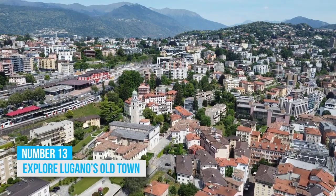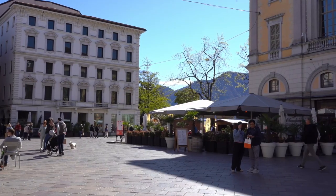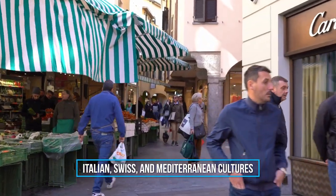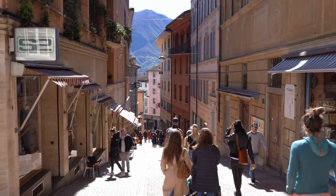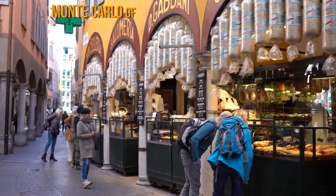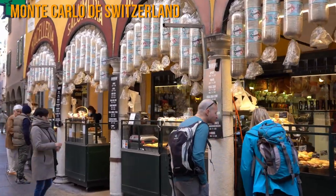13. Explore Lugano's Old Town. Lugano's Old Town is a delightful fusion of Italian, Swiss, and Mediterranean cultures. Stroll along its narrow, meandering streets, admire the well-preserved medieval structures, and savor the relaxed Monte Carlo of Switzerland vibe.